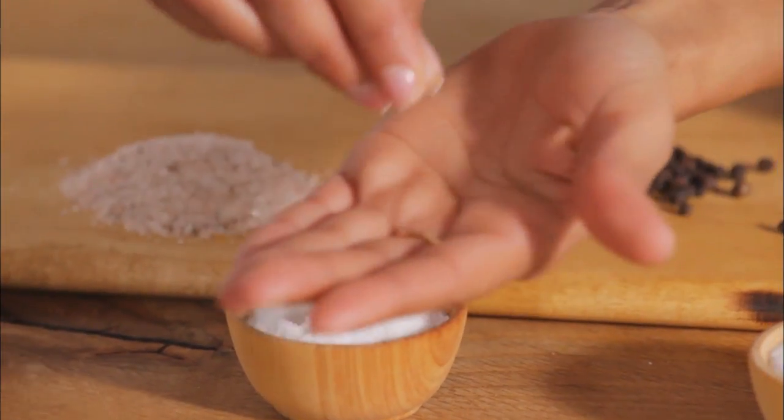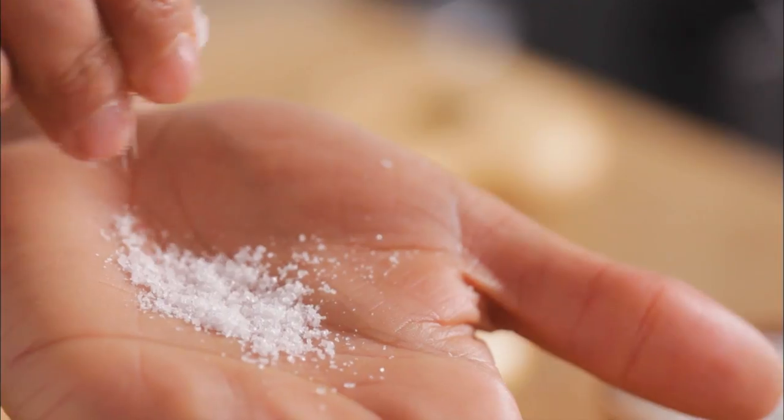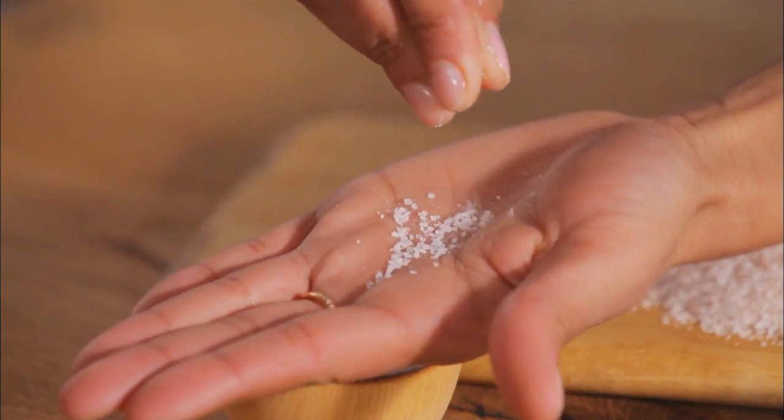Fine salt comes with and without iodine. It's smaller and harder to control when sprinkling, but it's a flavor enhancer in baked goods. Sea salt lends a briny flavor and comes in both coarse and fine varieties.